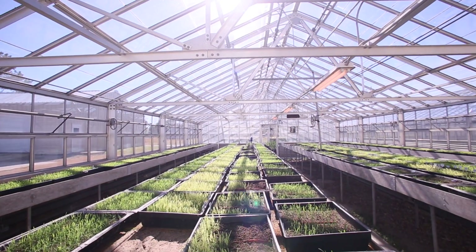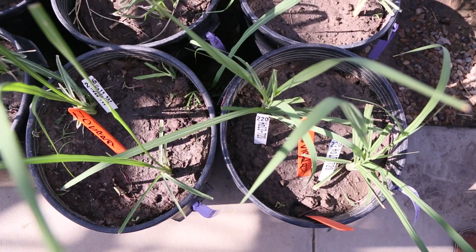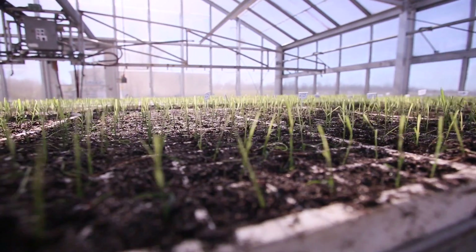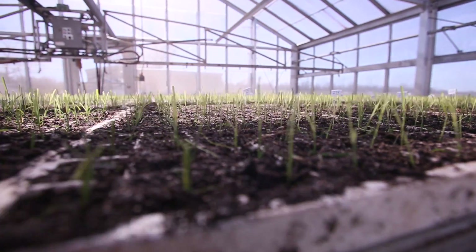We are right here at the sugar research station. This is the greenhouse where we plant our seedlings. This is the beginning stage of a sugarcane improvement program.